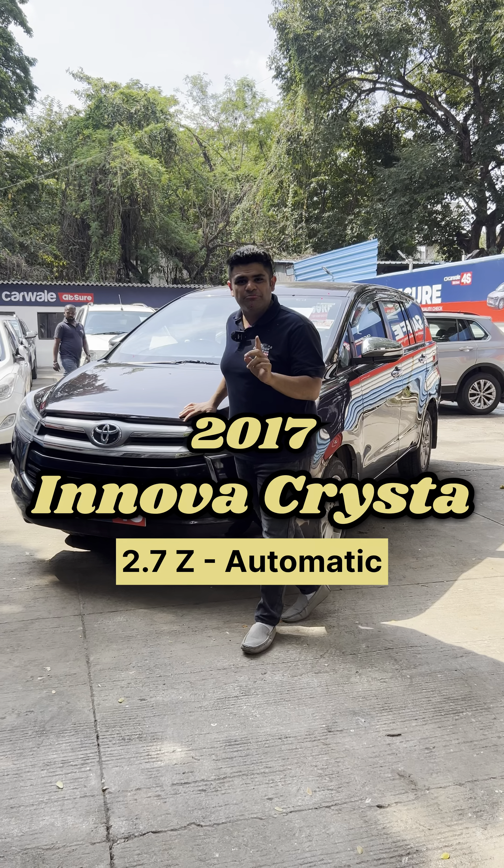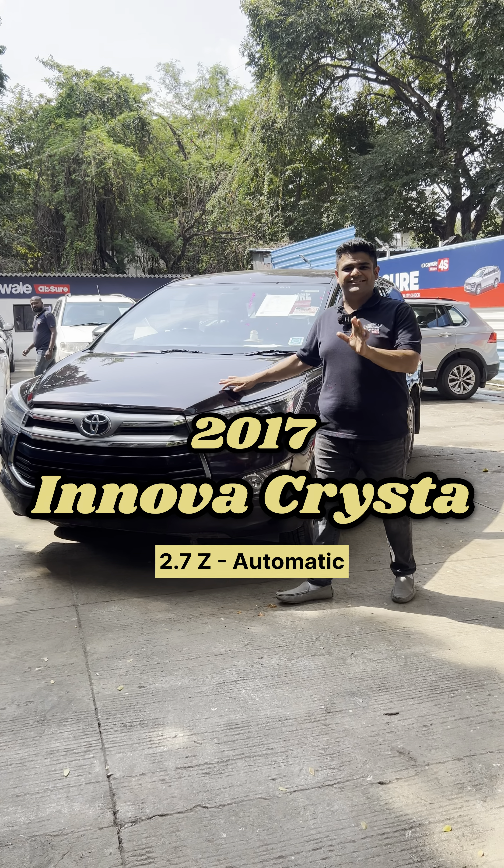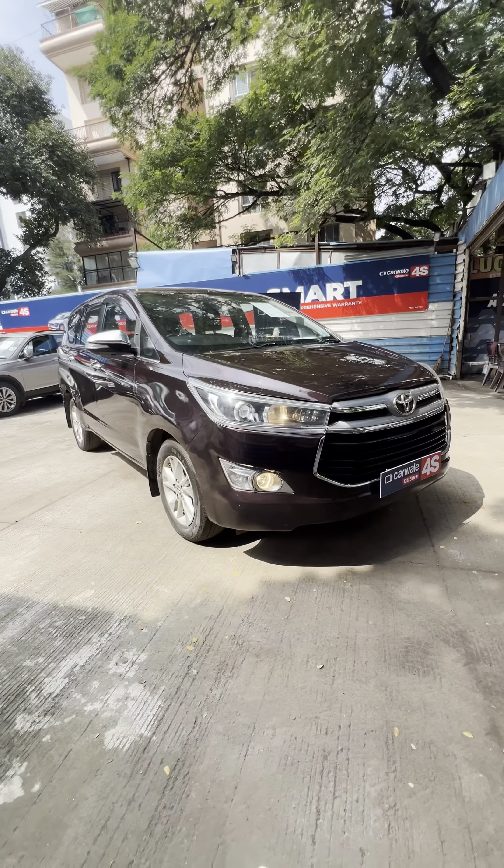2017's 2.7 Z model Toyota Innova Crysta. So guys, let's see the walk around.